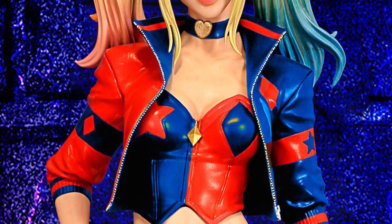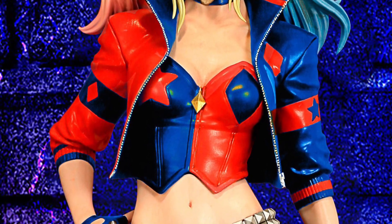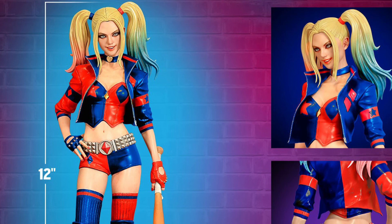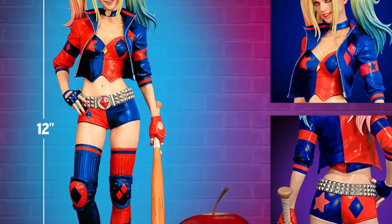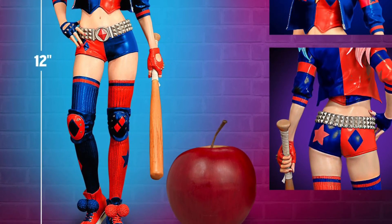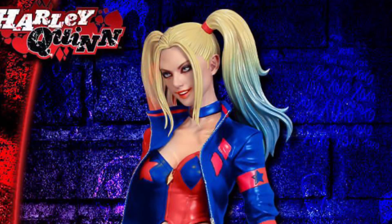I don't know what to make out of this one, to be quite honest with you. The face is something that's bugged me — it just doesn't look like Harley Quinn to me. She looks like she's just wearing a wig, and her face is just too thin. I'm not crazy about the face sculpt.